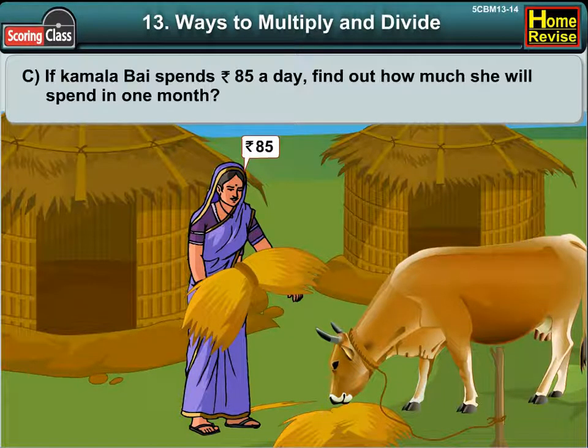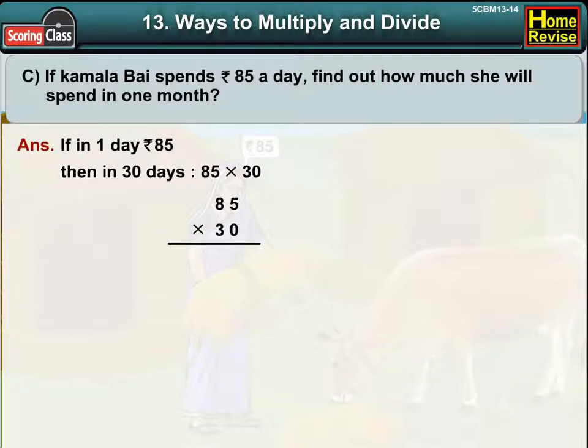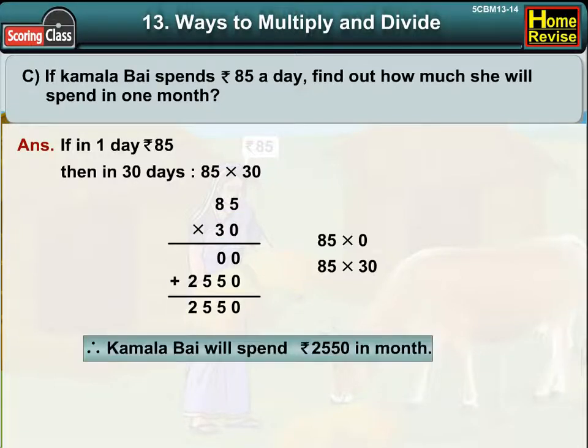C. If Kamala Bhai spent Rs. 85 a day, find out how much she spent in 1 month. If in 1 day it is Rs. 85, then in 30 days it would be 85 into 30, which is Rs. 2,550. Therefore, Kamala Bhai will spend Rs. 2,550 in a month.